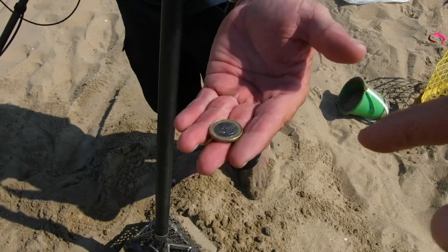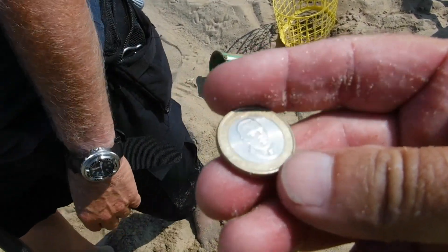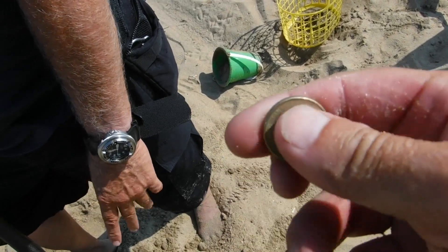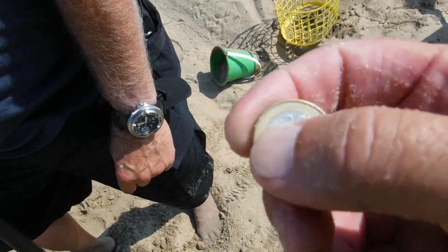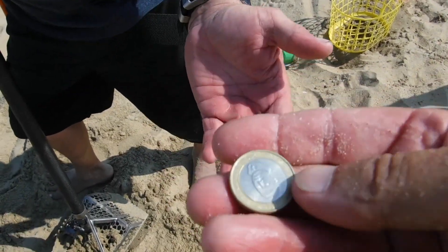What do you got, John Boy? I'm not sure what that is. I think that's a foreign coin — I don't know if it's a euro or what. Reading about 20-something. I'm thinking euro but we'll check it out. Yeah, it showed up kind of doughy.